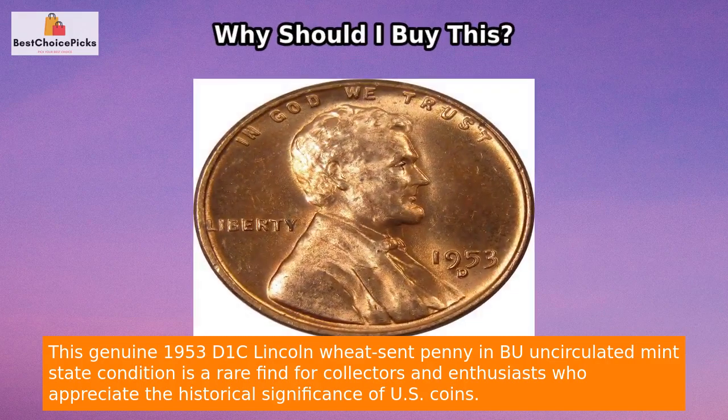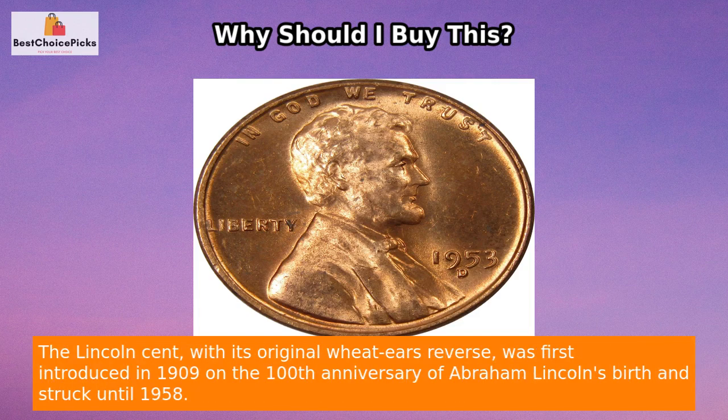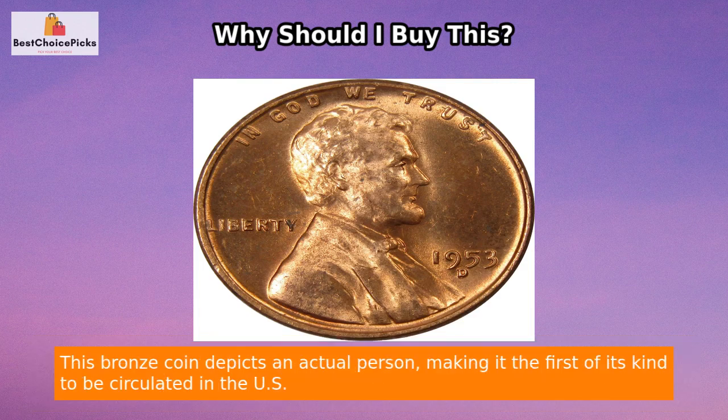This genuine 1953-D Lincoln Wheat cent penny in BU uncirculated mint state condition is a rare find for collectors and enthusiasts who appreciate the historical significance of U.S. coins. The Lincoln cent with its original wheat ears reverse was first introduced in 1909 on the 100th anniversary of Abraham Lincoln's birth and struck until 1958.